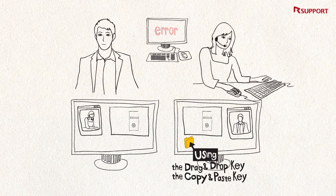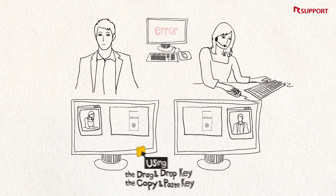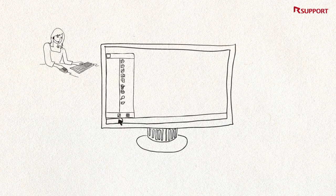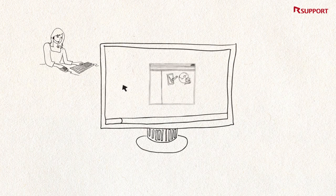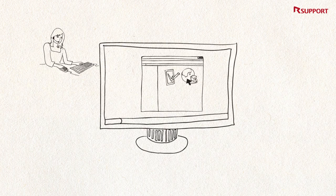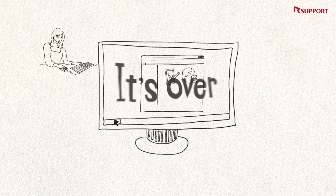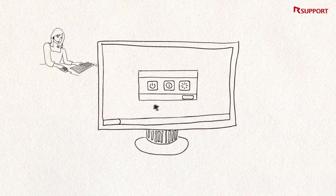The support representative can transfer files between his or her PC and the customer's PC. She can even peer into the customer's control panel, network sharing center, and check the customer's current settings. Once the support session is over, the support representative can even reboot the customer's computer.